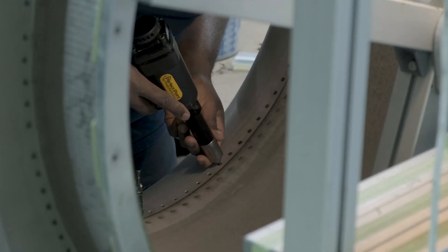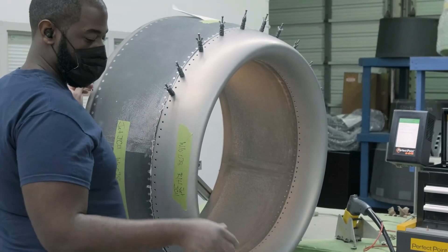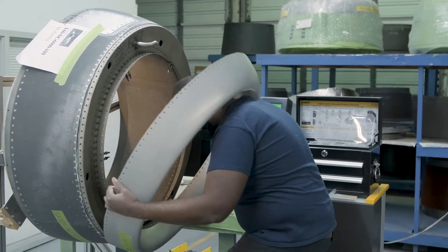With the e-drill it's much, much quicker. It probably takes 20% of the time that hand drilling does to disassemble an inlet. There's no secondary damage and it improves our turn time.